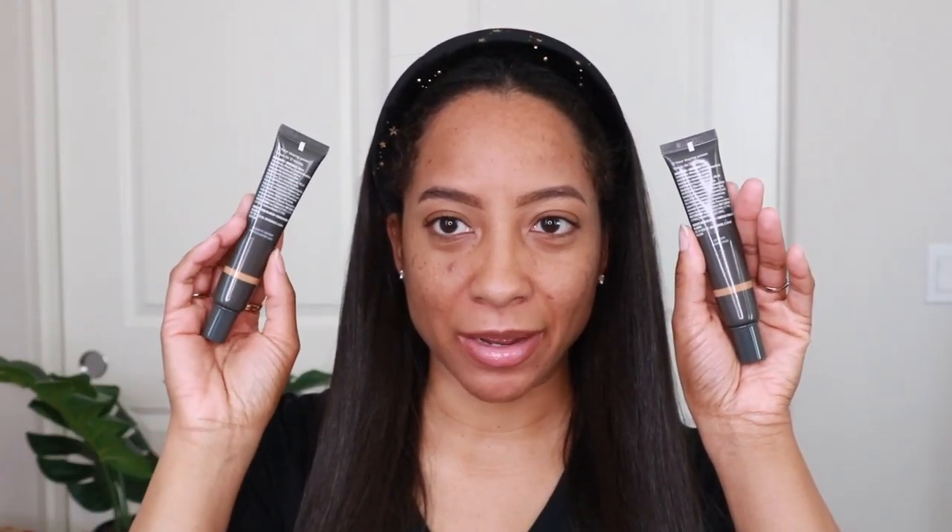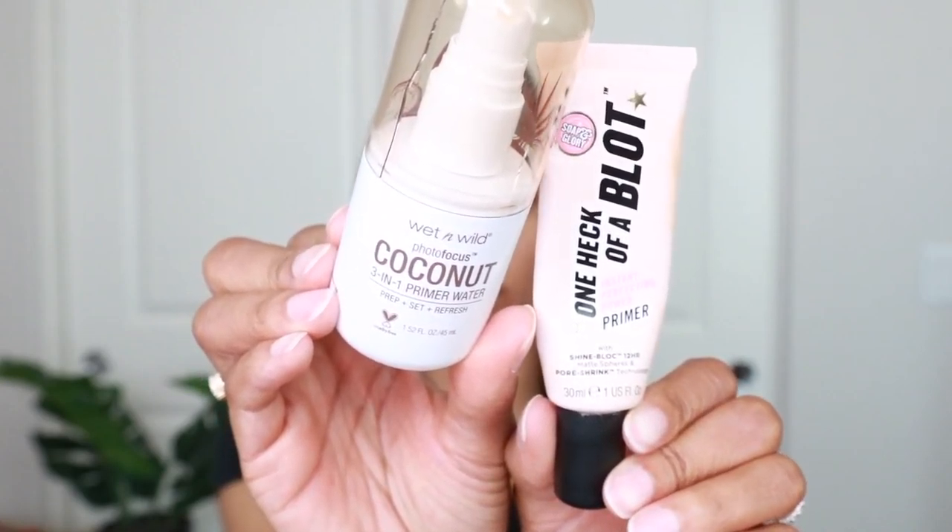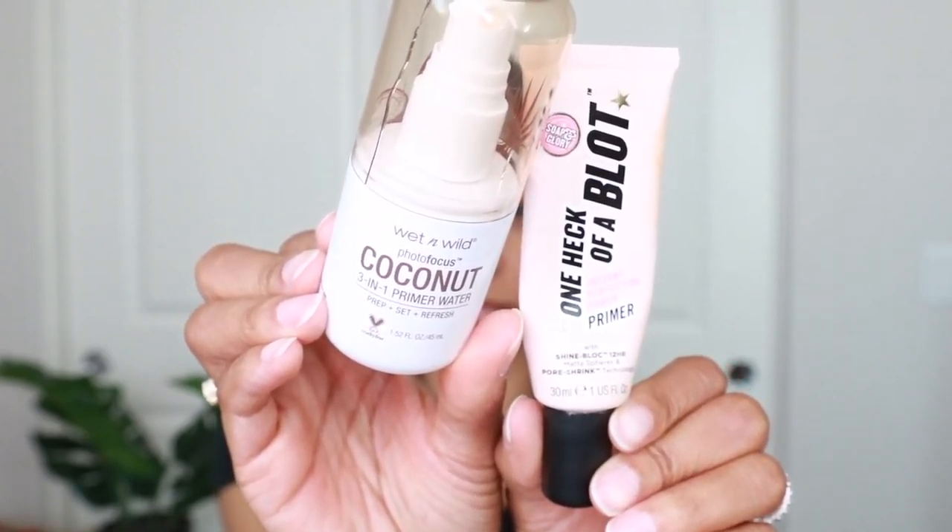I have two colors here — tan warm and medium to tan warm. I'm going to try to see which one matches me. I've already done my skin care. I've already prepped with my moisturizers and my primers. I use moisturizer, primer, and setting spray — the same ones that I normally use in my videos.